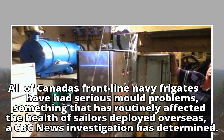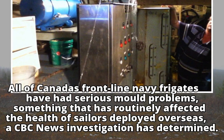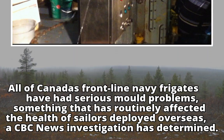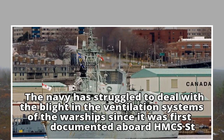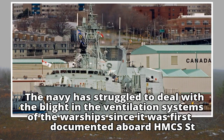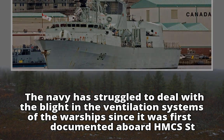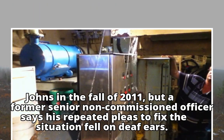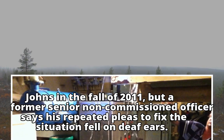All of Canada's frontline Navy frigates have had serious mould problems, something that has routinely affected the health of sailors deployed overseas, a CBC News investigation has determined. The Navy has struggled to deal with the blight in the ventilation systems of the warships since it was first documented aboard HMCS St. John's in the fall of 2011, but a former senior non-commissioned officer says his repeated pleas to fix the situation fell on deaf ears.